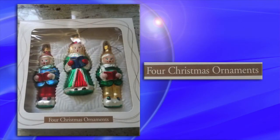Holiday fail number twelve: four Christmas ornaments. This is inexcusable. Even the graphic artist did not realize what the parameters of the project were, or somebody didn't communicate to the graphic artist what the project was all about.